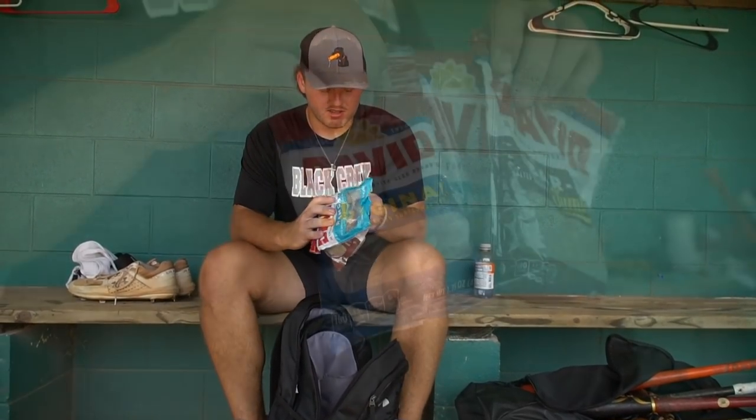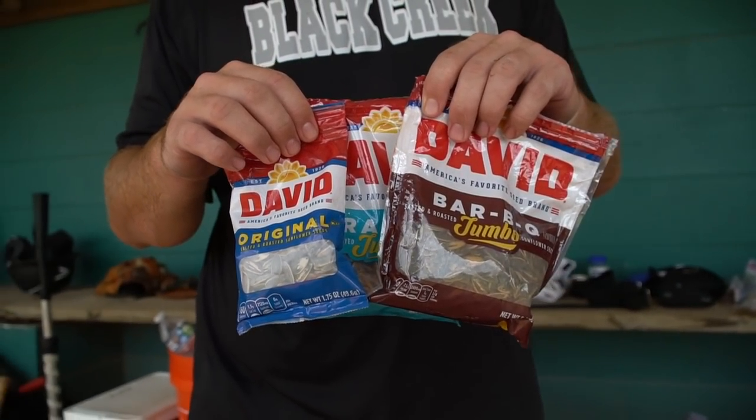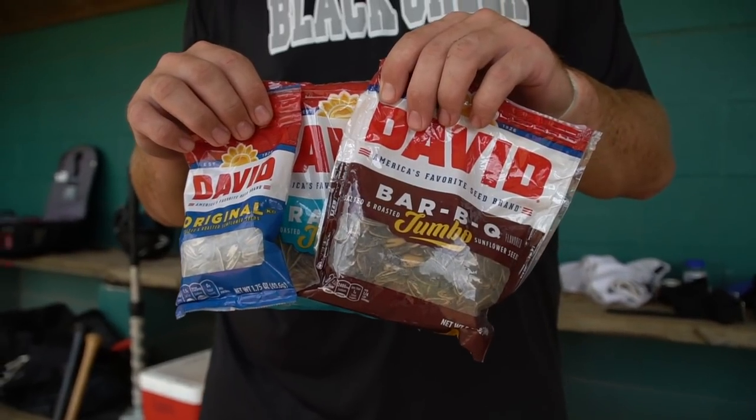We also have seeds — you got to have seeds. I got original, barbecue, and ranch. Ranch is personally my favorite, but you got to have seeds if you're on a baseball field.